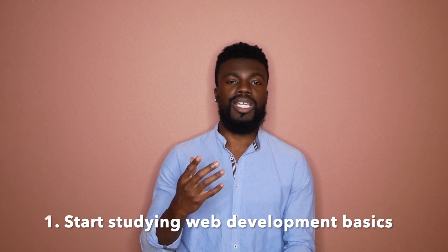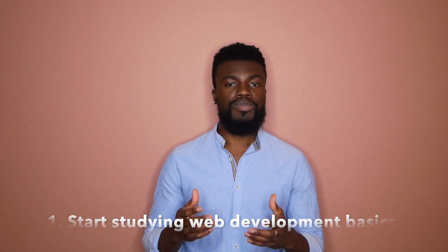These are the three things that you should do before starting your coding bootcamp journey. Tip number one: start studying web development basics. Web development basics are HTML, CSS, and JavaScript.